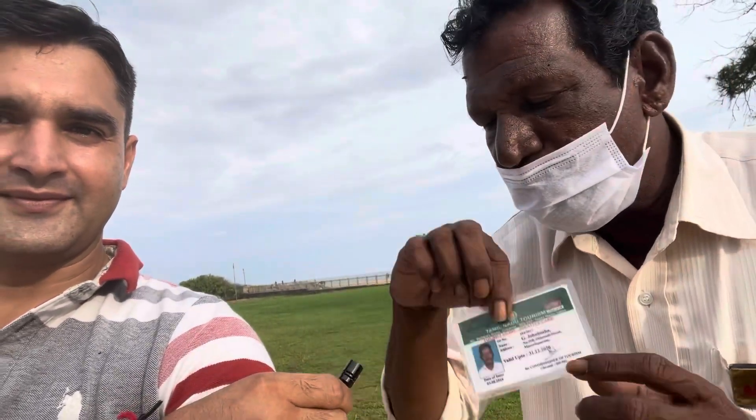We have with us Mr. John, who will guide us through these samples. You can share your contact number in case somebody wants to contact you. Yes, I'm an official guide here — you can see my card. We are working 45 years as guides in Mahabalipuram. We have experience in English, Telugu, and Malayalam. My contact number is 88704-23845.